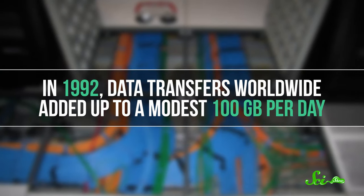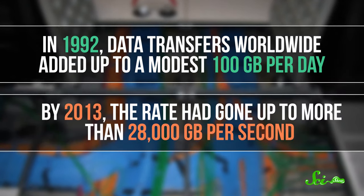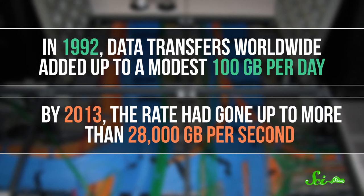Each individual request, like pulling up SciShow's YouTube channel, might not be demanding, but add all of them together and the internet uses a significant amount of the world's electricity. In 1992, data transfers worldwide added up to a modest 100 gigabytes per day. By 2013, that rate had gone up to more than 28,000 gigabytes per second, and since then, that number has continued to increase.